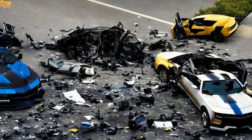Many accidents involving vehicles occurred as well, such as the Bumblebee Camaro crashing into a non-stop police car, which left it totaled.